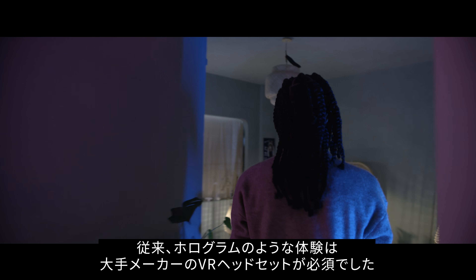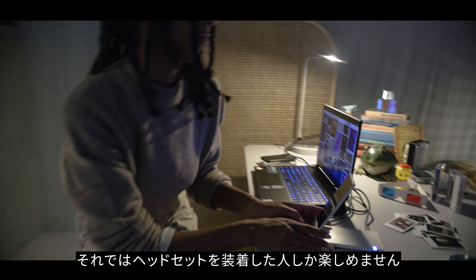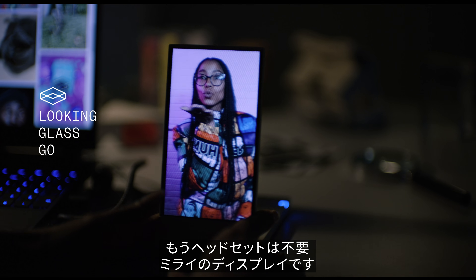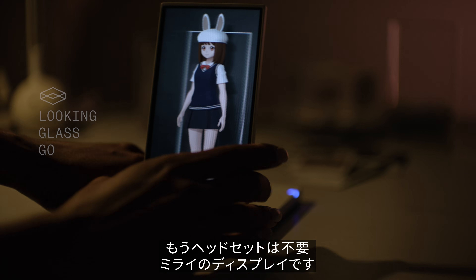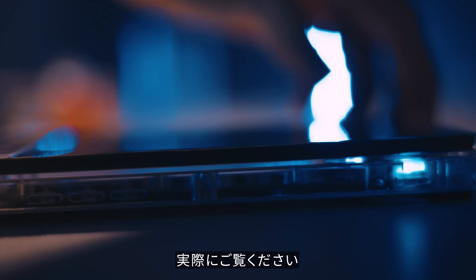Holograms from all the big companies have been stuck in headsets. That's cool some of the time, but what about the rest of the time? This is Looking Glass Go, a new type of holographic display that works without headsets, combining the power of generative AI with holograms. Here's how it works.